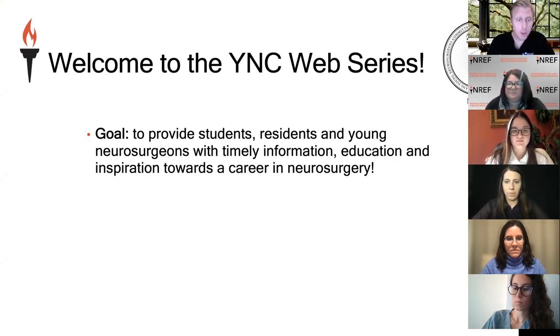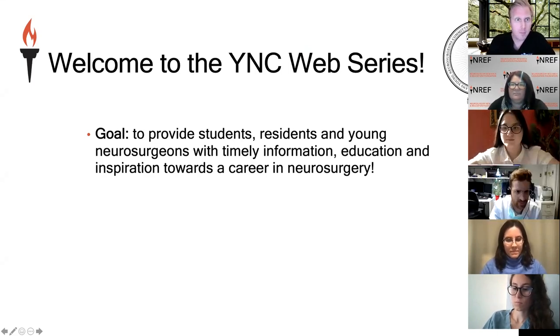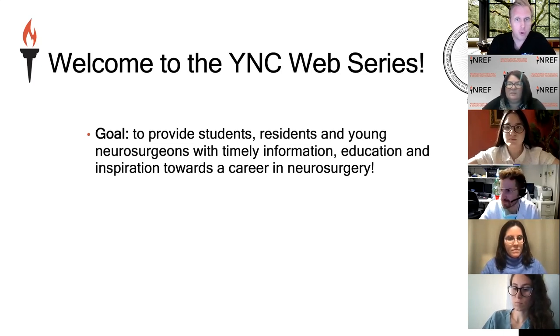Please put any questions you may have during the talk into the question and answer session. We'll have a period at the end of the webinar to discuss those questions with you. The goal of this webinar series is to provide students, residents, and young neurosurgeons with timely information, education, and inspiration towards a career in neurosurgery.